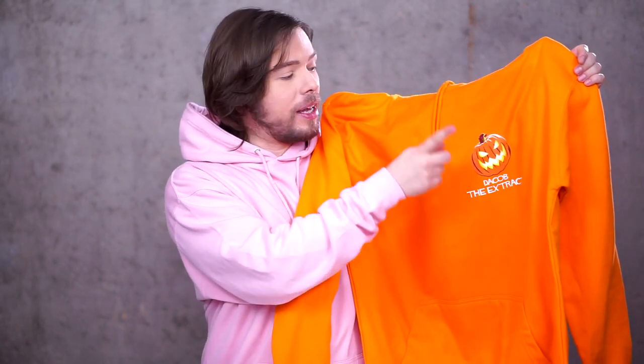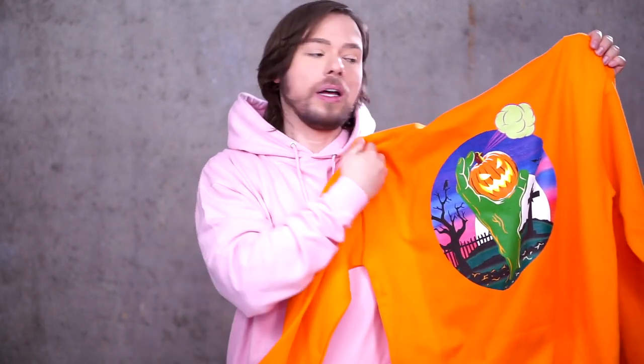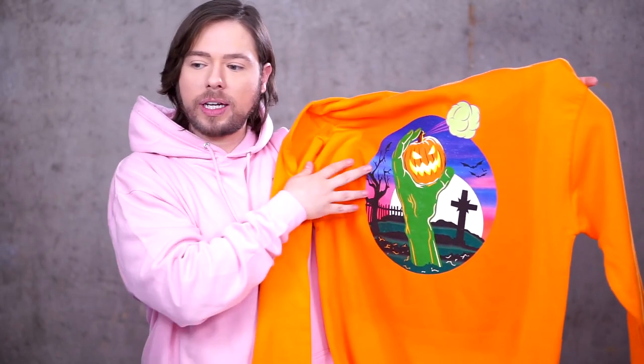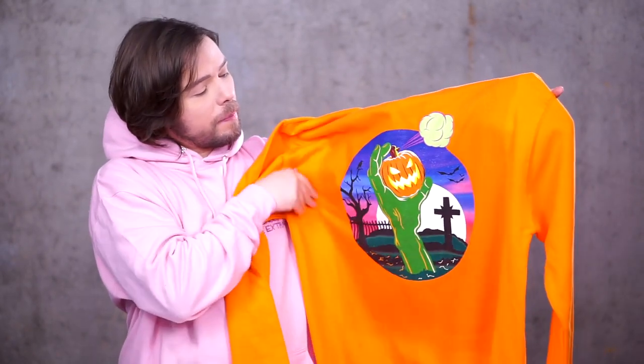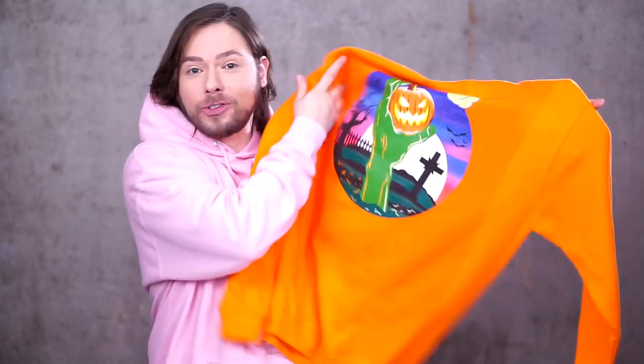There is the reverse side of the metal to this particular imagery, and that would be the orange version. So we have the actual orange pumpkin here before it becomes this pumpkin. And in the back of this hoodie you get to see this landscape. You have basically Jacob's pumpkin, which is the extract.